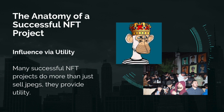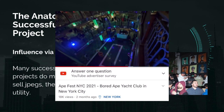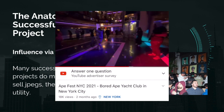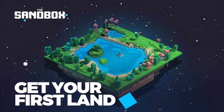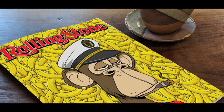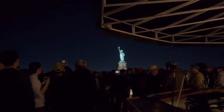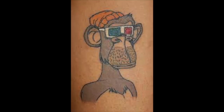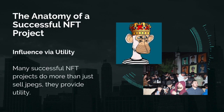Many successful NFT projects like Bored Ape Yacht Club, perhaps one of the most famous and successful collections to date, do more than just sell JPEGs. They provide utility — an invite to an exclusive event, a gamified experience, or even commercial rights. When an NFT provides some form of access or experience, this turns ordinary buyers into influencers. Word of mouth is still one of the oldest and most effective forms of organic marketing. Utility delivers ample opportunity for people to share their experiences and promote the project on your behalf, so it's definitely worth considering.